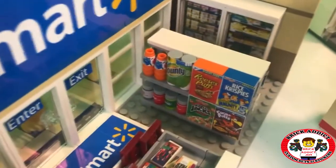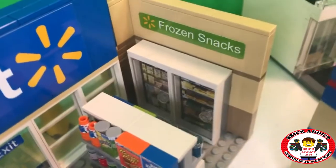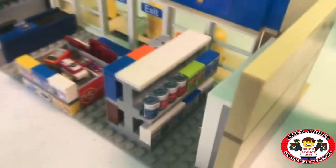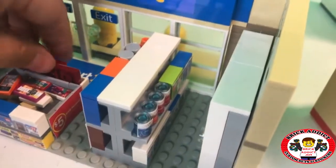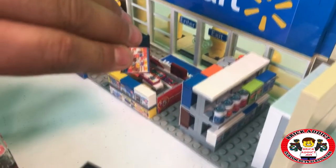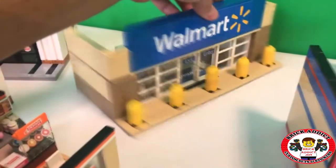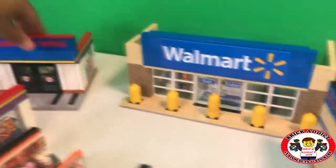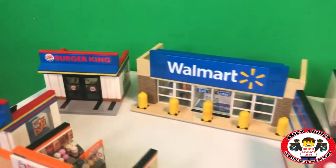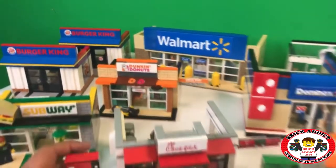As Seen on TV section, the section with cereal and cups of Bounty and soda, frozen snacks, and of course the medicine — Band-Aids and stuff like that. And right here you got your circulars, your ads for the store. Looking forward to seeing the Target Mini, which is gonna be here probably in the next week or so.